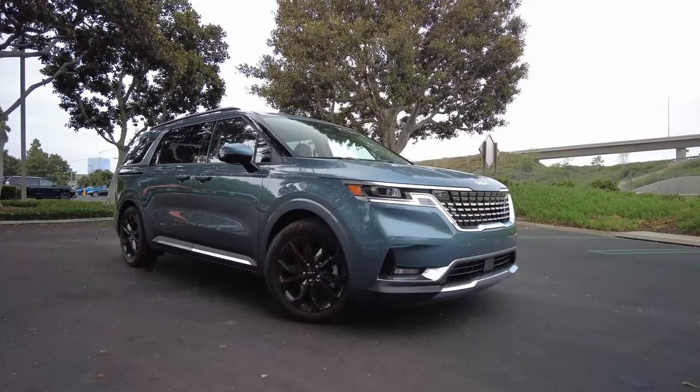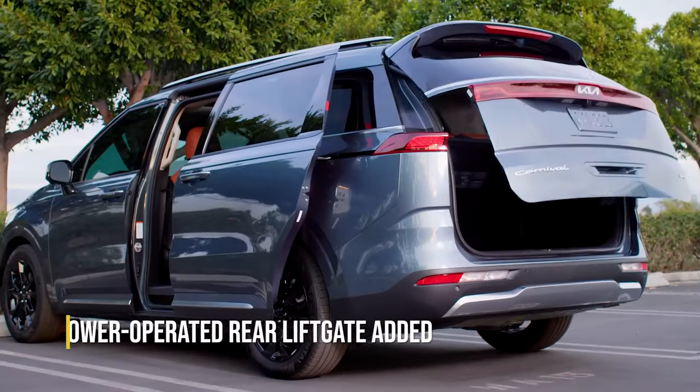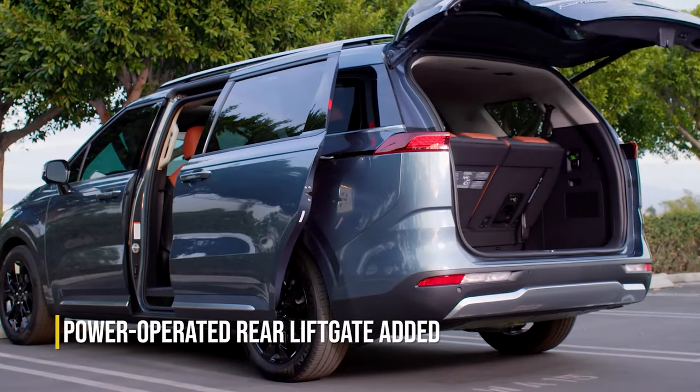For 2024, the Carnival sees updates that affect mainly the EX trim. In this mid-range version, the auto up-down power windows feature has been removed, while a power-operated rear liftgate has been added for extra convenience.